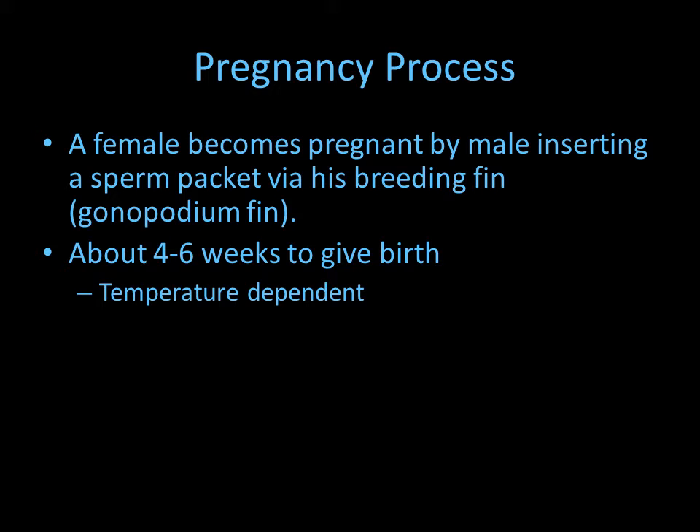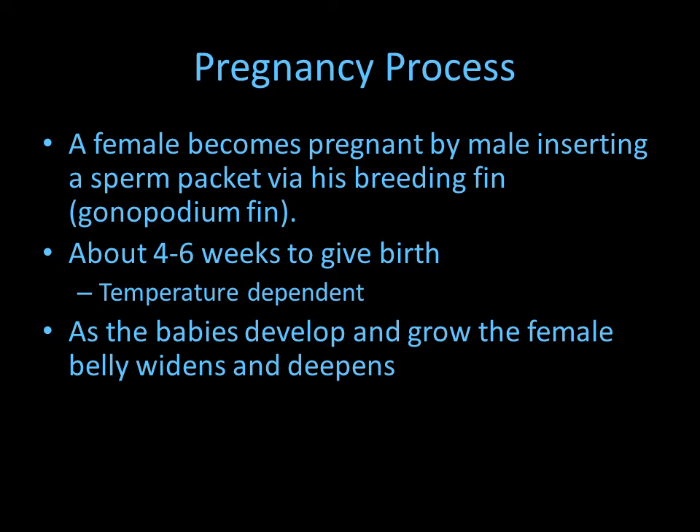It takes four to six weeks to give birth, and it's really temperature dependent. If the fish is at 78 to 80 degrees Fahrenheit, she could have babies in four weeks. But if the temperature is much lower — 65 to 68 degrees Fahrenheit — it can take up to six weeks for her to give birth.